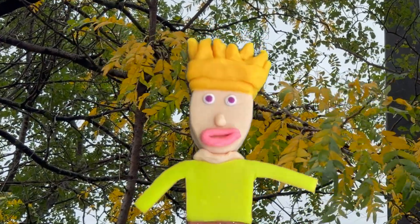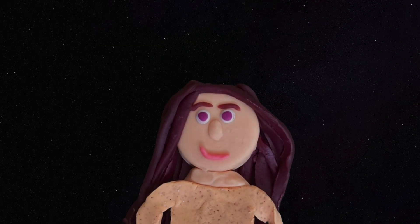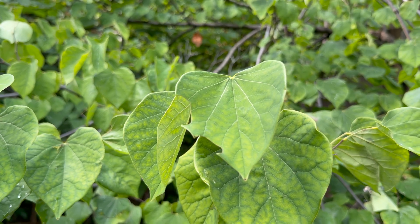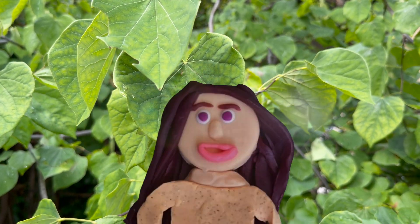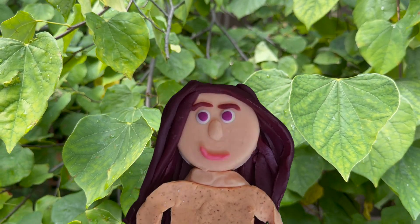So why do leaves change color in fall? First, we need to know what chlorophyll is. That sounds like colorful! Funny enough, chlorophyll is actually how leaves get their green color. Chlorophyll is something that trees make to help plants make their own food through a process called photosynthesis.